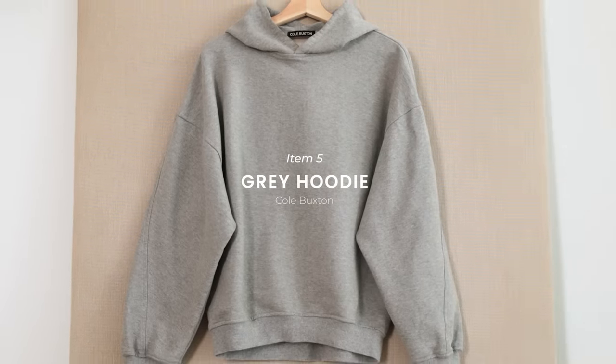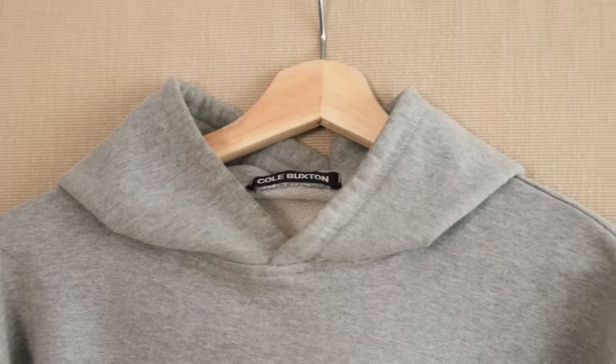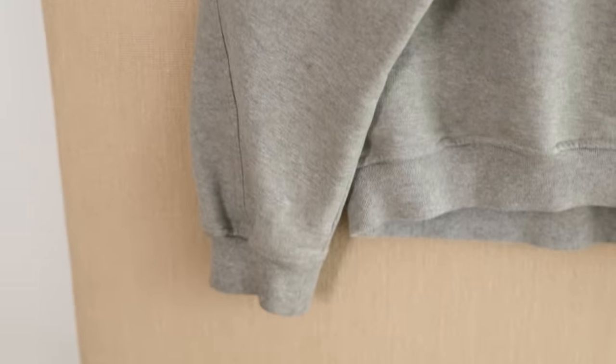Next up, the essential of all essentials: the grey hoodie. If we're talking capsule wardrobe, this is a must for me. I like mine slightly oversized with longer, more relaxed sleeves, but not too long in the body, which this Cold Buxton hoodie does perfectly.